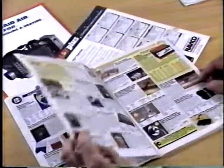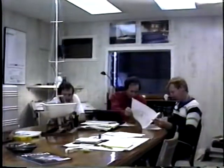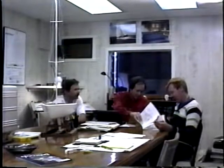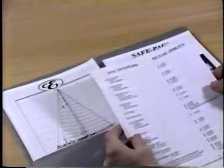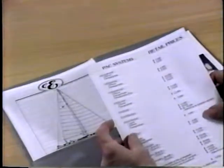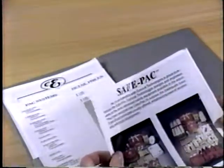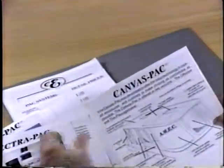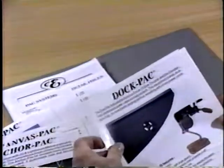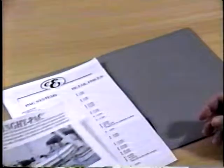Until now, outfitting and commissioning a new yacht has been confusing, time-consuming, frustrating, and expensive. Endeavour International has done your homework for you by researching the best equipment at the best price, and they put it together in what they call the PAC system. These carefully thought-out equipment packages are designed to make decisions quicker, easier, and less expensive. The PACs include safety equipment, navigation, sail handling, electrical power, cockpit canvas, anchoring systems, docking accessories, feathering props, heating and air conditioning, and even the dinghy.